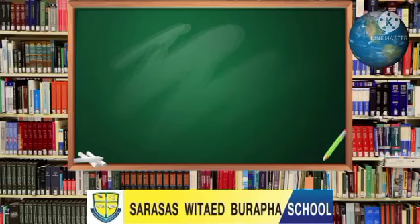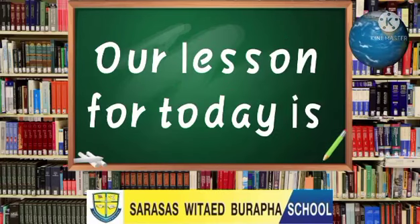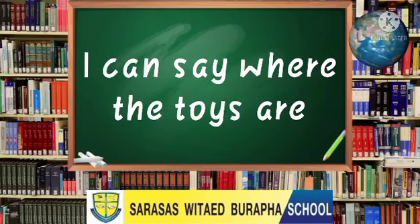Very good! Our lesson for today is: I can say where the toys are. One more time: I can say where the toys are. So, watch the next video for our lesson for today. Have a good time!